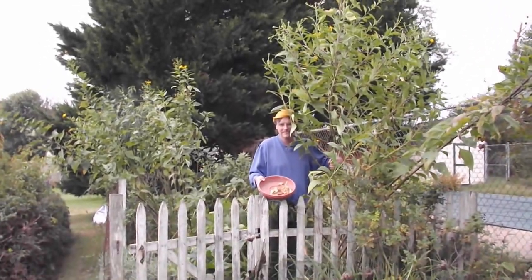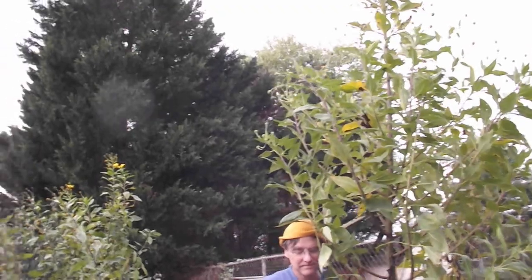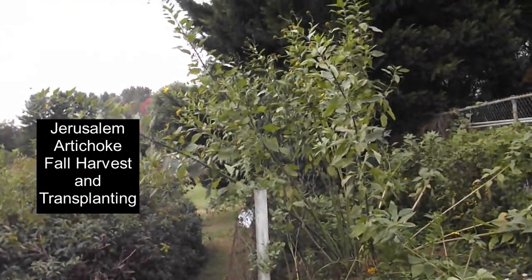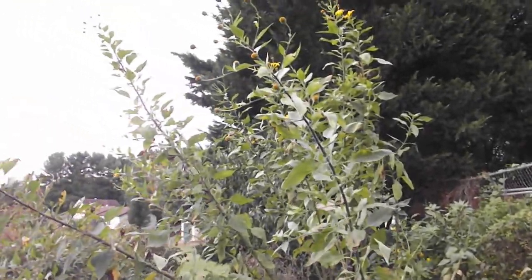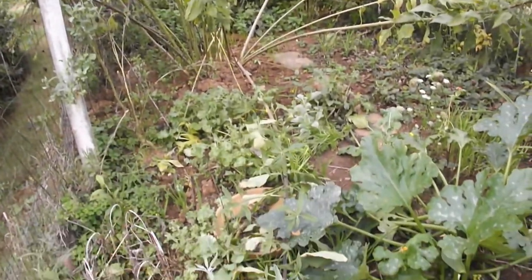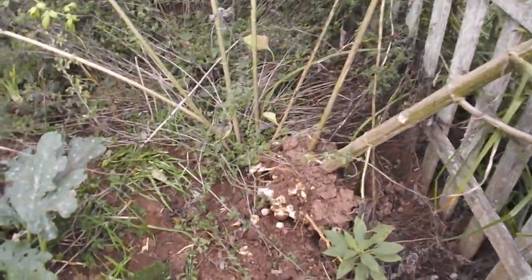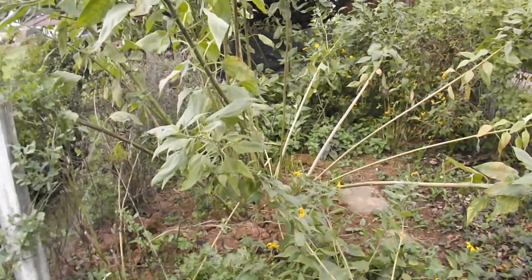This is a sunchoke — see how little my husband is compared to it. They get really big and they have yellow sunflower-like blooms on them. My garden's kind of a train wreck right now in the fall, but hopefully we're getting ready to clear it out a little bit. This is also the Jerusalem artichoke, that's the other name for this plant.